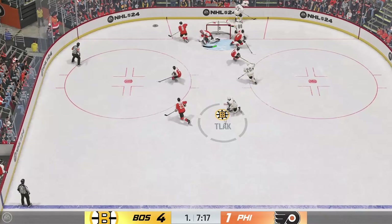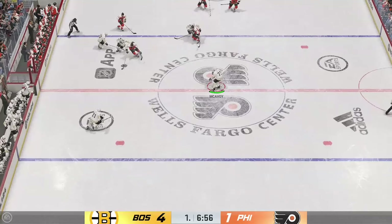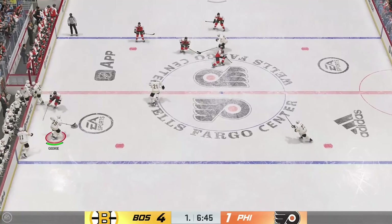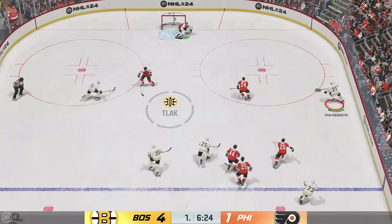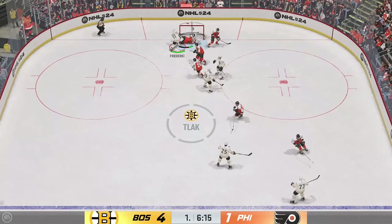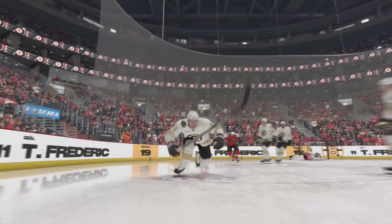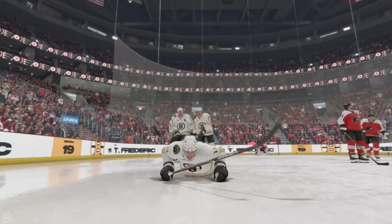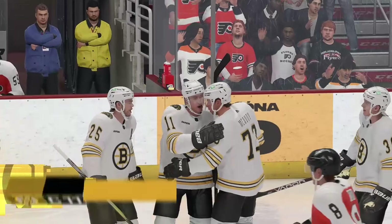Stalk it out! He's coming up with a shorthanded — wow! You've got to love the aggressive nature of this PK unit. They jumped, they attacked, and they got the puck. They found a way to cash in and convert on the opportunity. That's what you call taking advantage of a fortuitous rebound — you have to be able to smell it and sniff it out, because he has great hand-eye coordination to be able to pick that one up and put it in the back of the net.